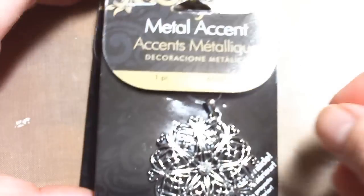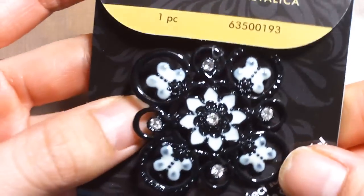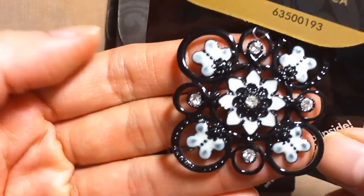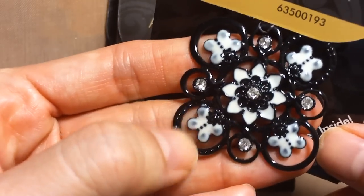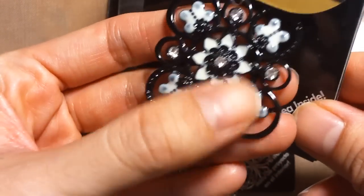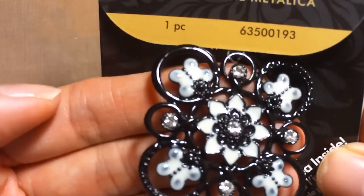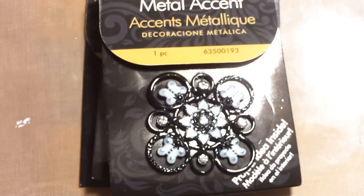They had this cute black charm, and these look like butterflies to me — they have enamel and rhinestones. This was a dollar fifty.